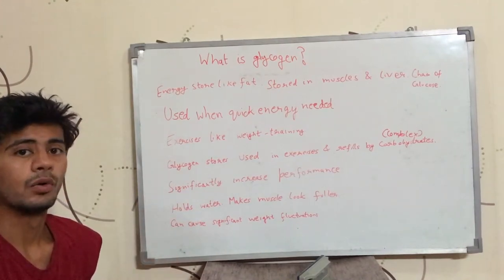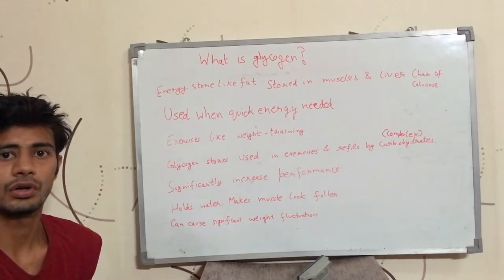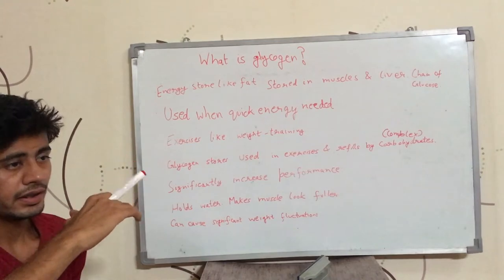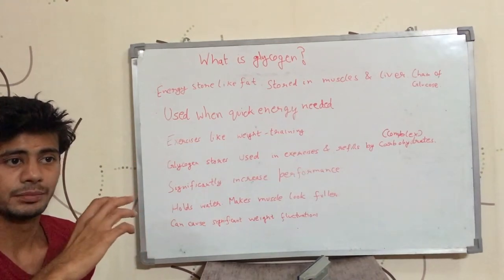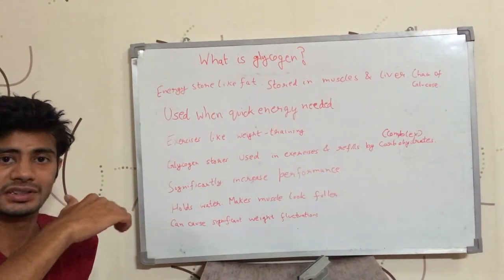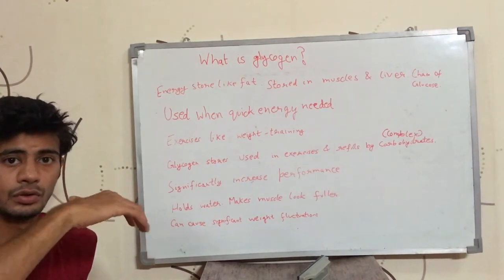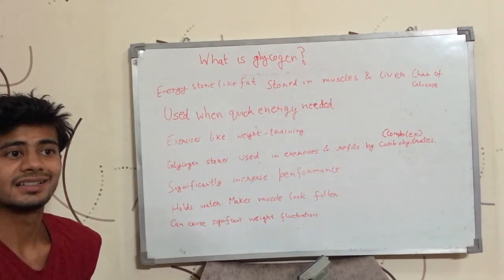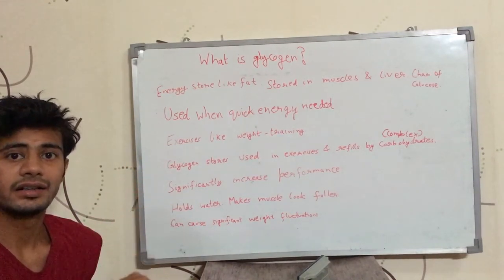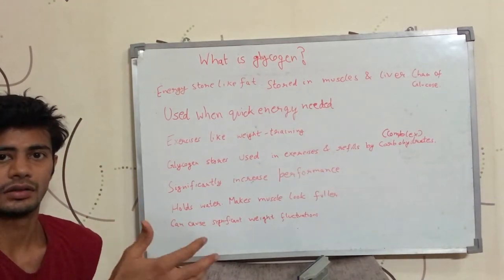There is a property of glycogen that it holds water in the body. One glycogen molecule would hold some molecules of water. It creates an image of the muscle that the muscle is big because the muscle is holding glycogen and glycogen is holding water, so indirectly the muscle is holding water. If the muscle is holding water, the muscle looks bigger from outside — it creates an image that the muscle is bigger. You might get tricked thinking that your muscle is bigger, but it's just holding glycogen and water.